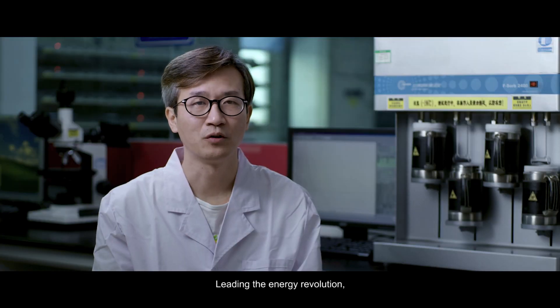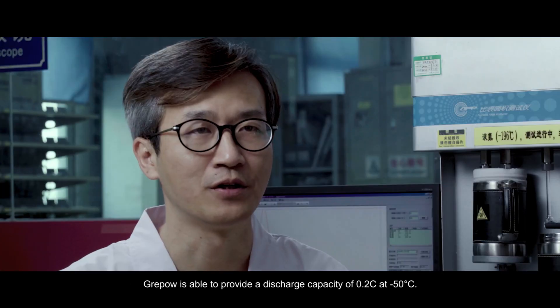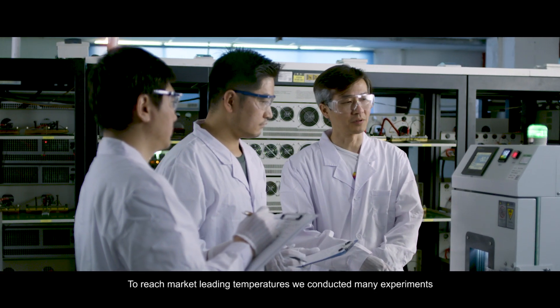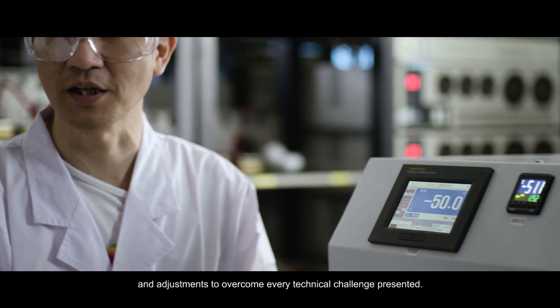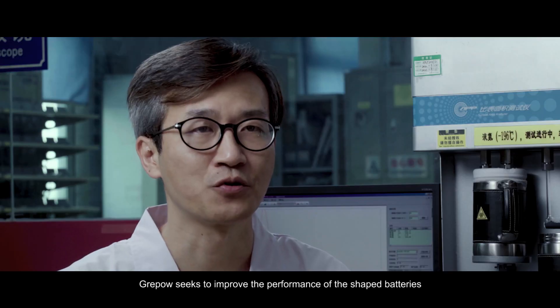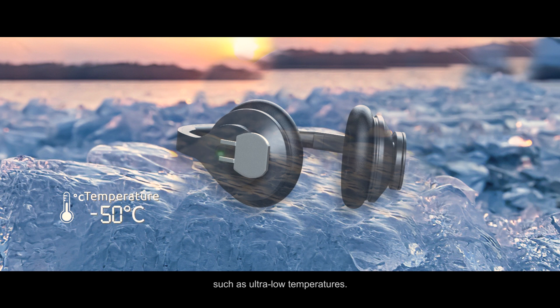Leading the energy revolution, GreyPow is able to provide a discharge capacity of 0.2C at minus 50 degrees. To reach this benchmark temperature, we conducted many experiments and adjustments to overcome every technical challenge presented. GreyPow seeks to improve the performance of spatial-shaped batteries, especially under varying circumstances such as ultra-low temperatures.